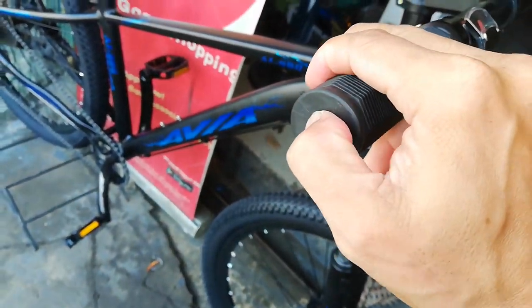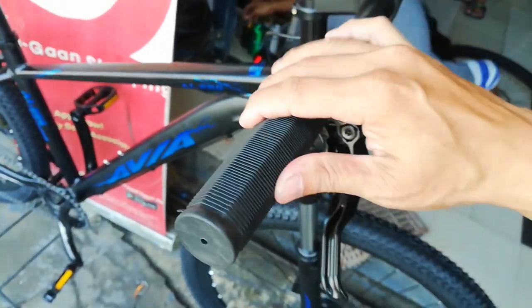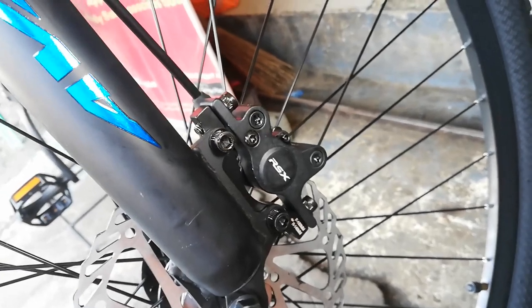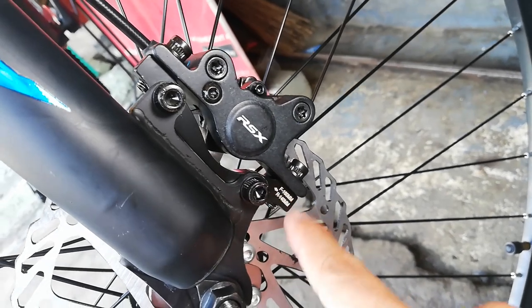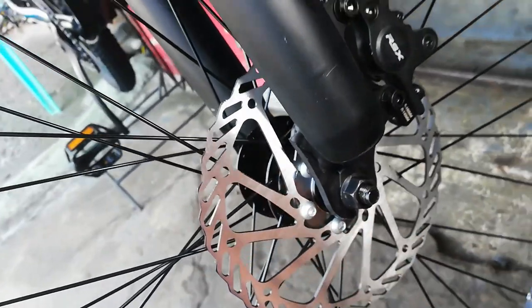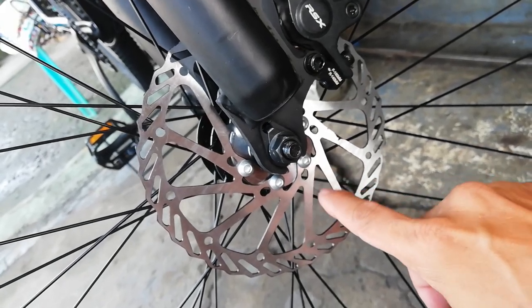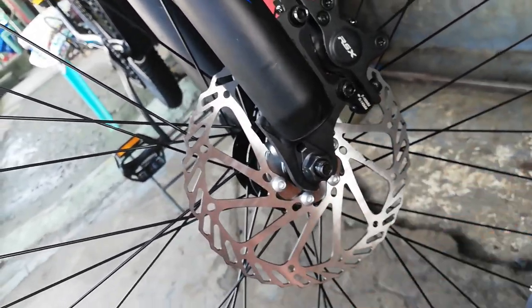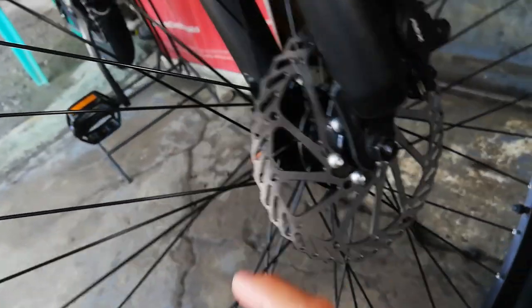Ang ating grip ay goma — wala tayong end cap kasi meron na syang cover doon mismo sa grip. Dito tayo sa caliper — RSX IS mount, meron syang kasamang adapter 140mm at 180mm. Pero yung ating rotor guys ay 160mm.